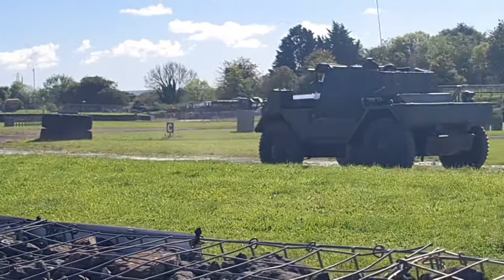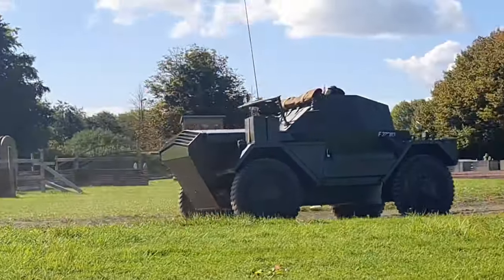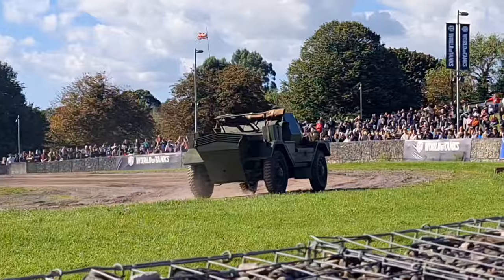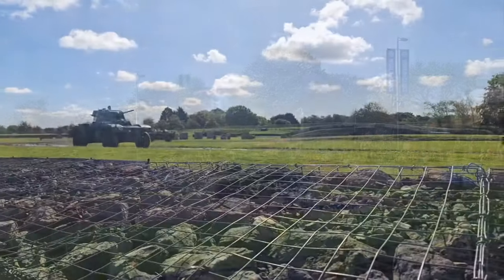Often when we're talking in the museum, we're often talking about armoured vehicles being repurposed for different sorts of roles that they were perhaps never intended to fulfil after Dunkirk.